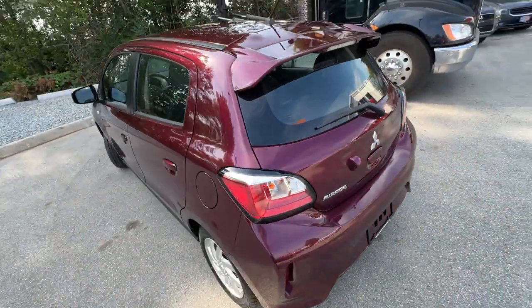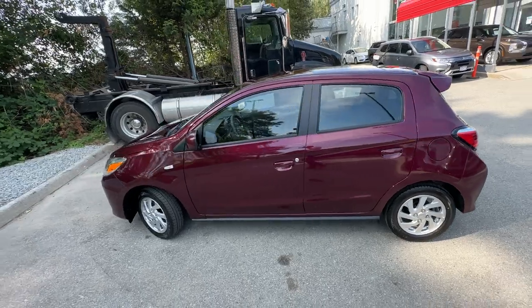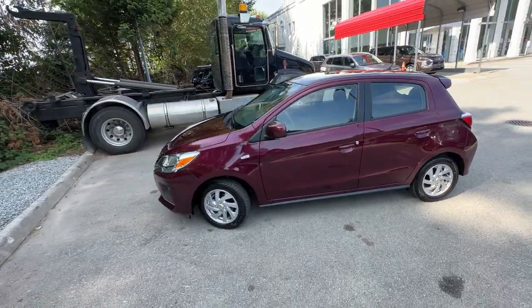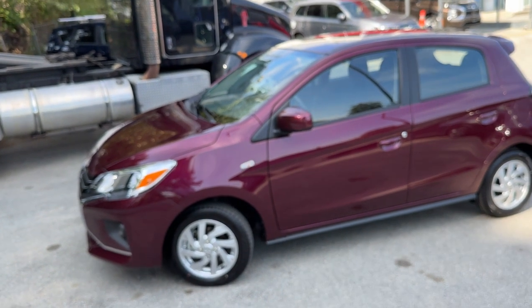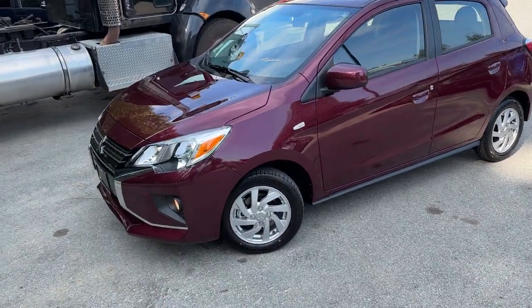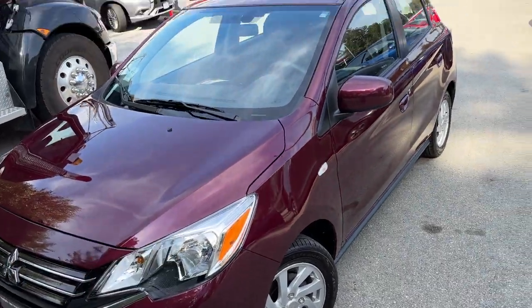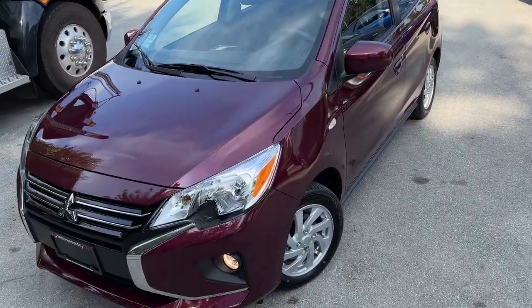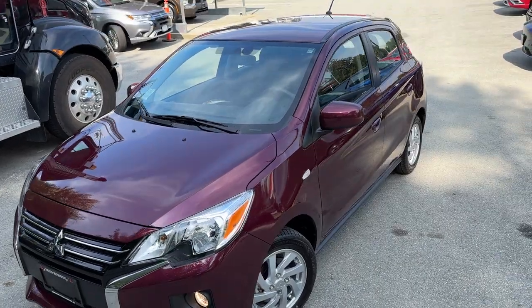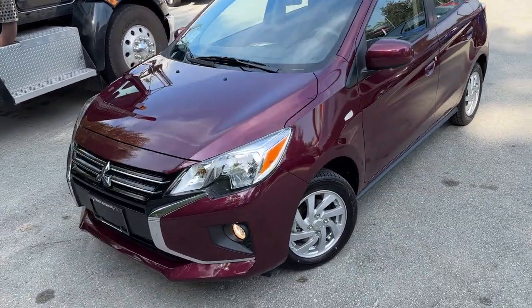There we go — we just checked out this beautiful wine red Mitsubishi Mirage hatchback, 2023 model, SE trim level, Canadian spec. See how this color looks different now that we're in shadow compared to when we were outside in direct sunlight — very nice how it changes tone. Thank you so much for checking it out, and see you in the next videos.